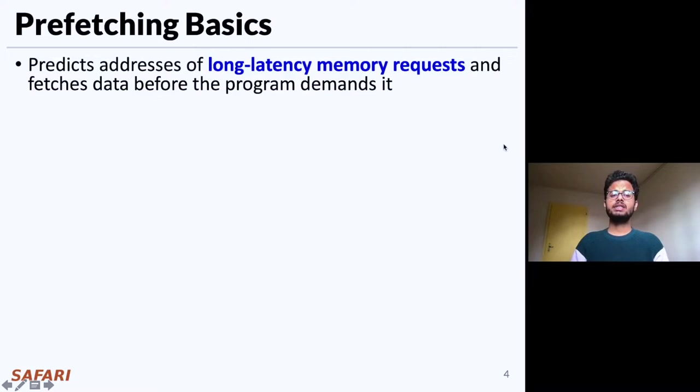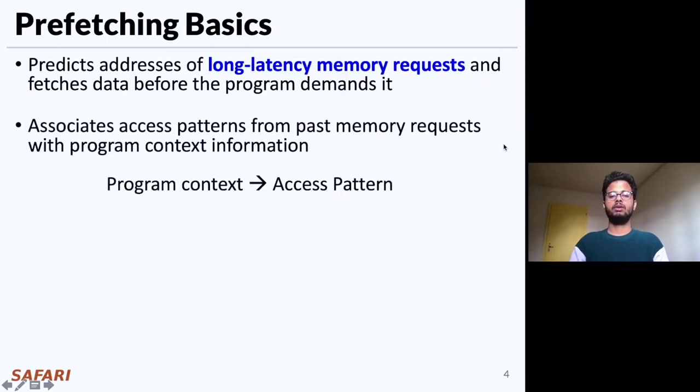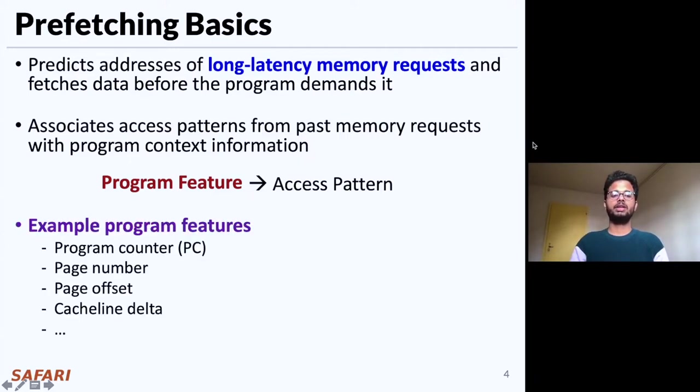Prefetching is a speculative technique that predicts the addresses of long-latency memory requests and fetches the data before the program demands it. For prediction, a prefetcher typically associates program access patterns from past memory requests with program context information, which we call program features. Some examples of program features are program counter information, page number, page offset, cache line delta, or any combination of these attributes.